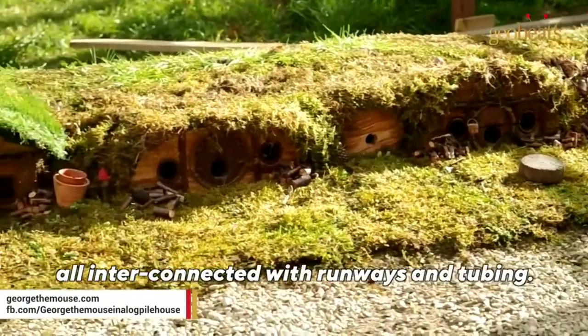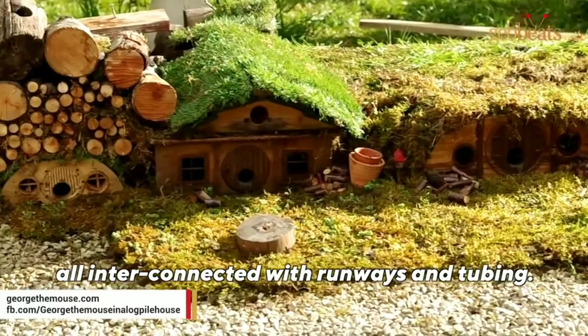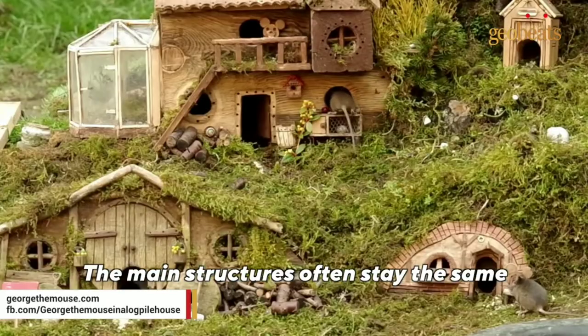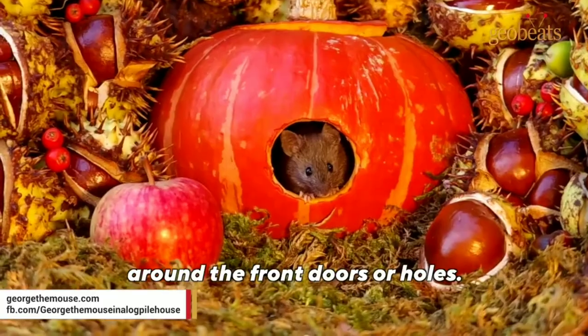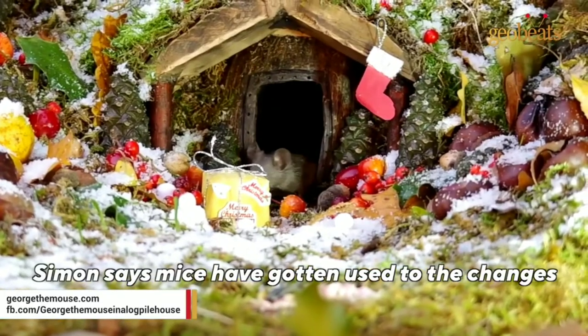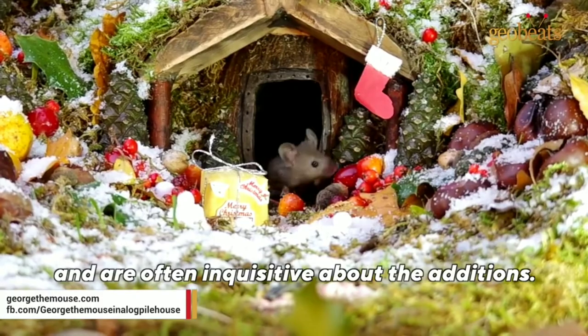Today there are multiple houses, all interconnected with runways and tubing. The main structures often stay the same so the mice are not disturbed, but Simon does make changes around the front doors or holes. Simon says mice have gotten used to the changes and are often inquisitive about the additions.